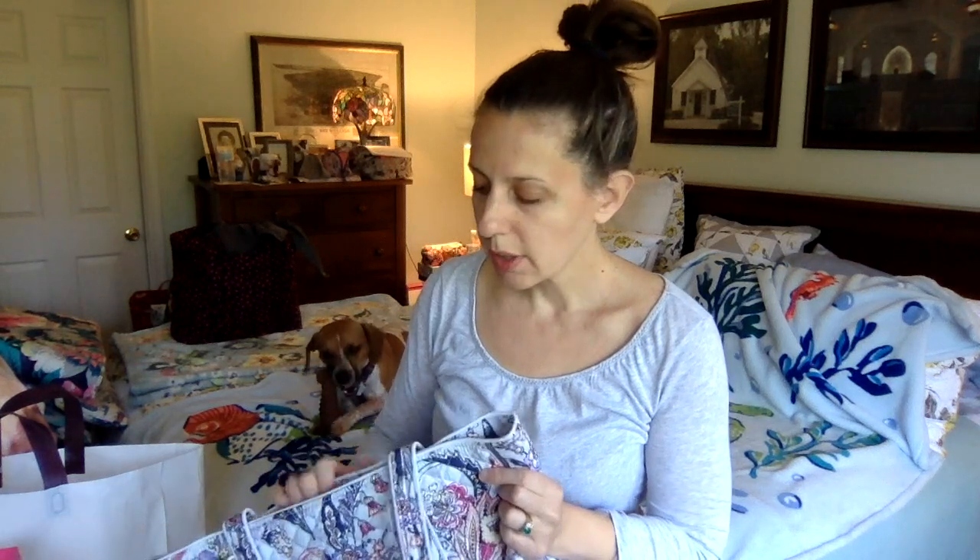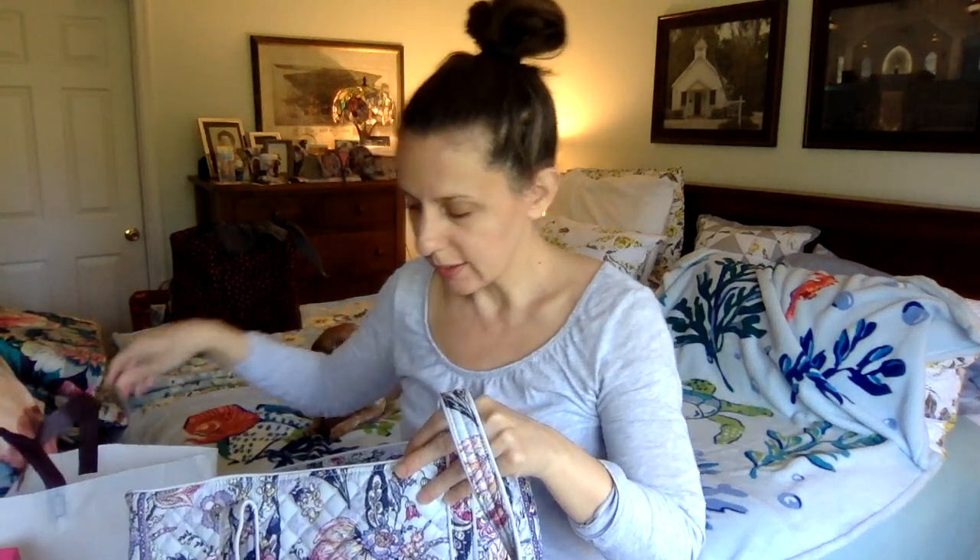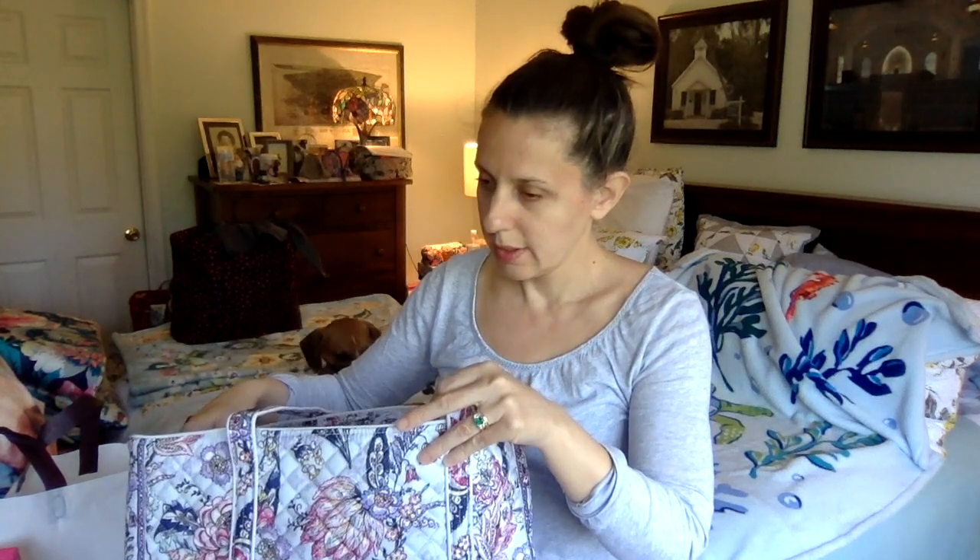This is going to seem like an obscene amount of stuff — because it is — but this is when saving up all my credit card points for gift cards really pays off. I've been waiting for this pattern for a year, so I managed to get all this without really breaking the bank. This is from Hallmark and my signature store, and I'll start with the thing I really wanted: the Vera tote.